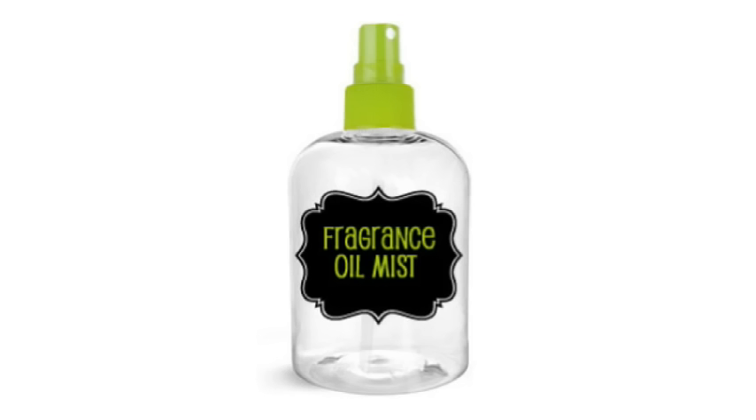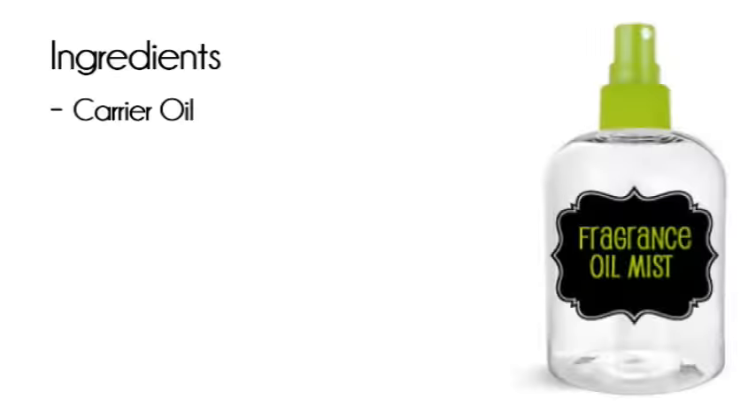Body oil keeps your skin hydrated in the cold winter months, and the easiest way to apply it is as a spray when you are fresh out of the shower. Any oil can be used, however the shelf life of your mist will be identical to the shelf life of your carrier oil. Also, some oils are extremely greasy and have a slow absorption rate, making them prone to staining your clothes.